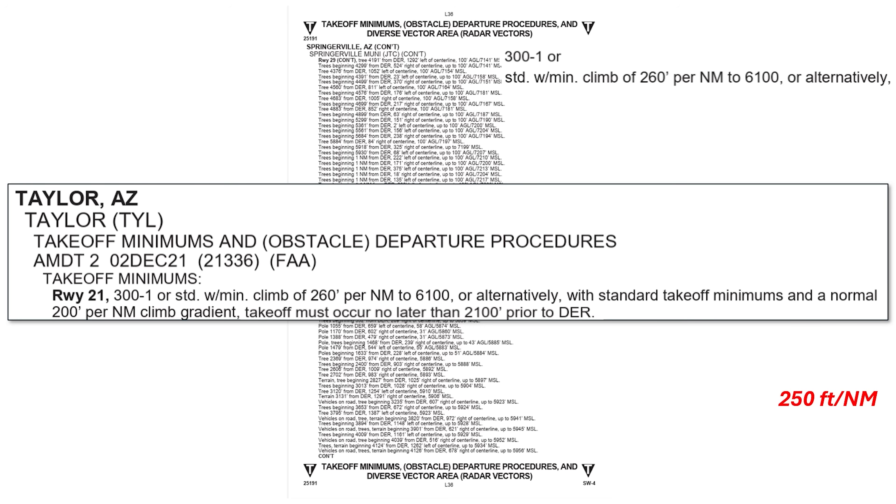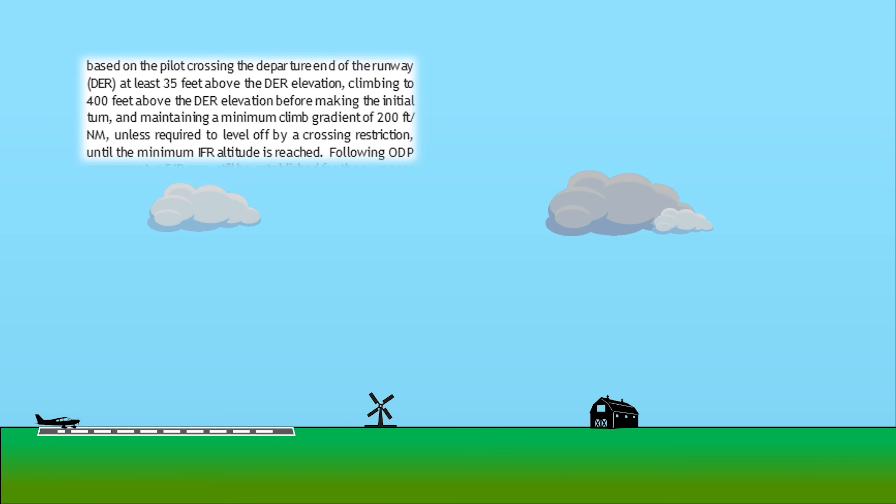Unfortunately, we failed that too, as we calculated a 250 foot per nautical mile climb out. There's a third option, though: with standard takeoff minimums and a normal climb out at 200 feet per nautical mile, we have to take off no later than 2,100 feet prior to the departure end of the runway. Standard instrument departures assume three things: first, we cross the departure end of the runway at least 35 feet up; second, we make no turns until 400 feet above the departure end elevation; and third, we climb at least 200 feet per nautical mile.